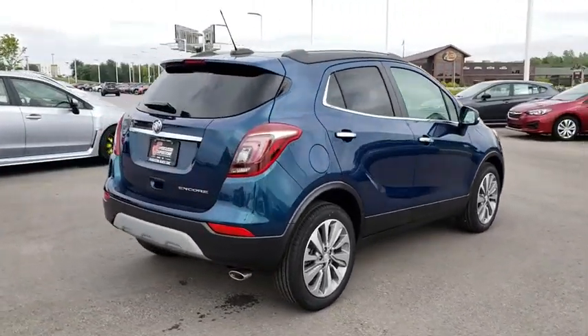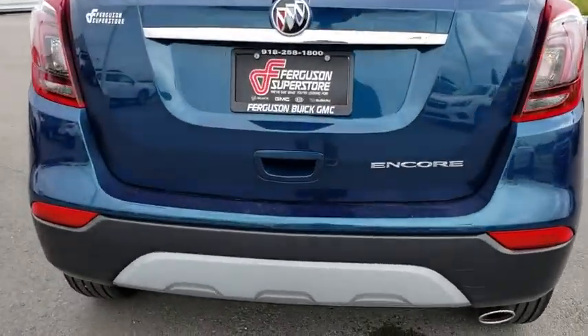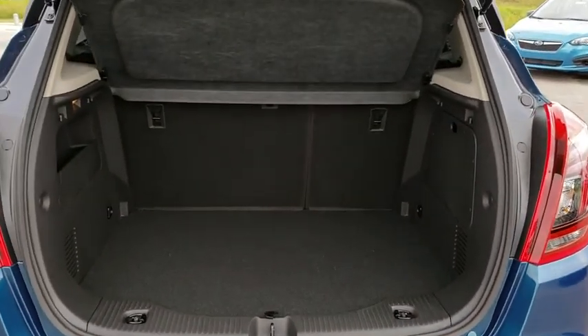Standard features that would make any car owner smile. Here are some of this vehicle's great options: stability control, anti-lock braking system, steering wheel audio controls, keyless entry, traction control.